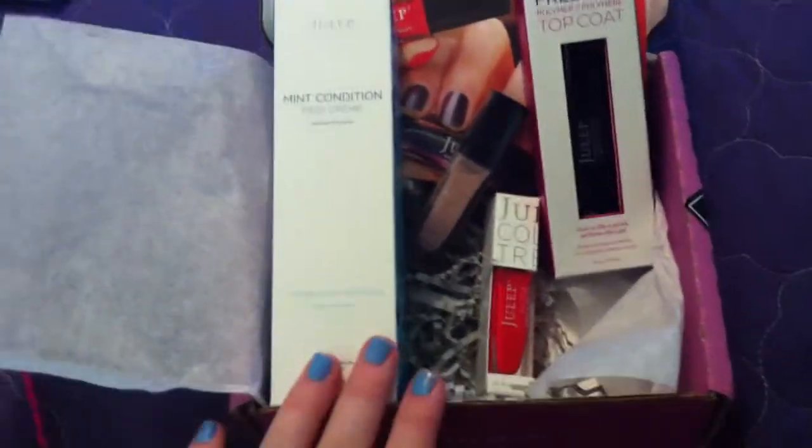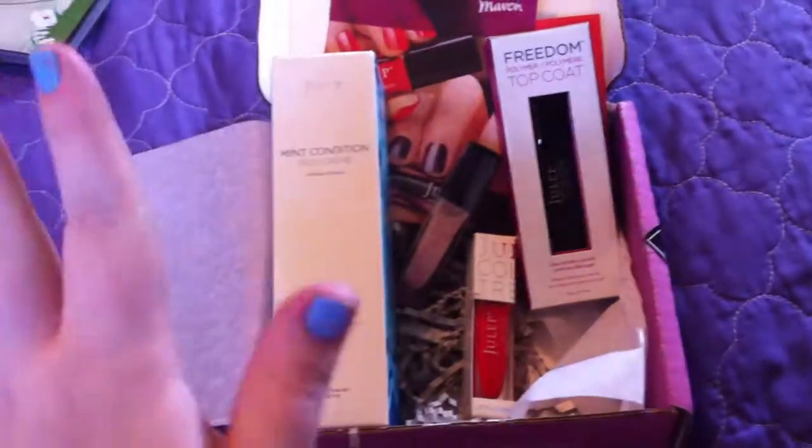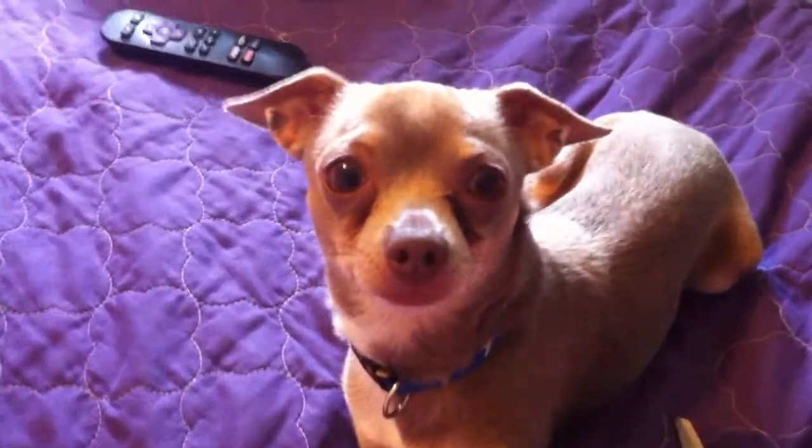So this is what we got in our Julep Maven box. If you're interested in signing up for this box, we'll have a link and a code for your first box free in the description. It is totally worth it and we love it. So thank you very much and we'll be back with more unboxing videos. Say bye, bud. Bye.